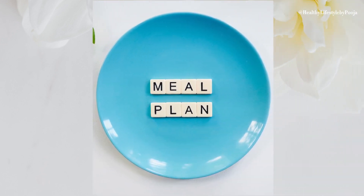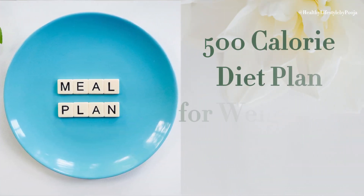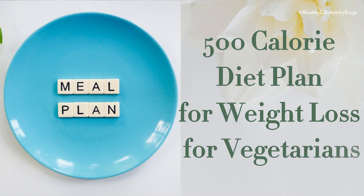Hello friends, today I will share my 500 calories diet plan with you. I have followed this diet plan for a month and reduced 10 kg weight in a month.